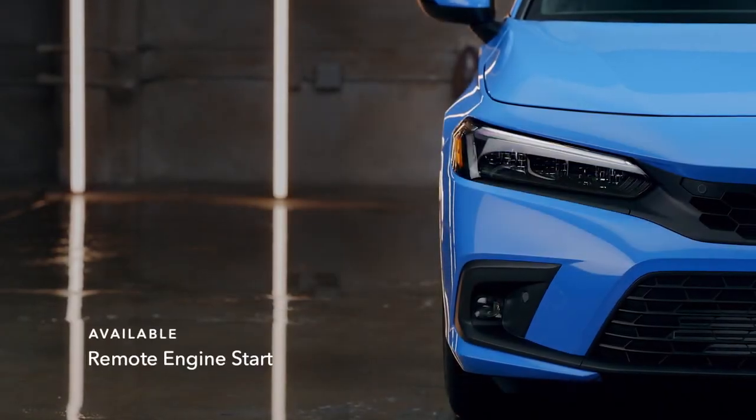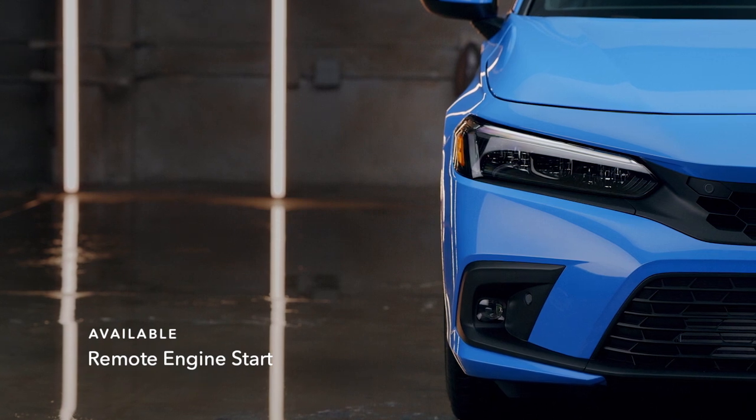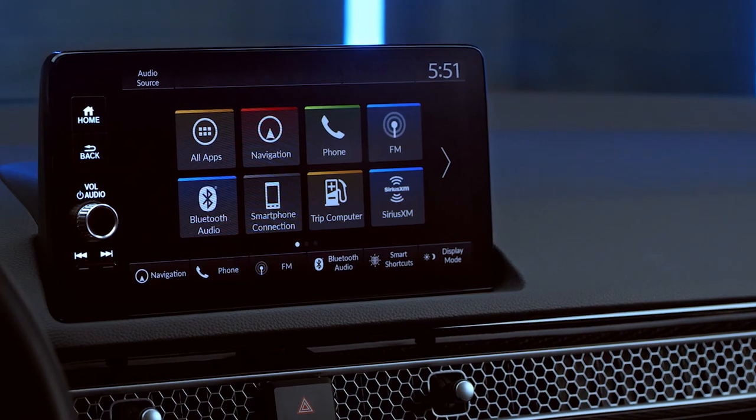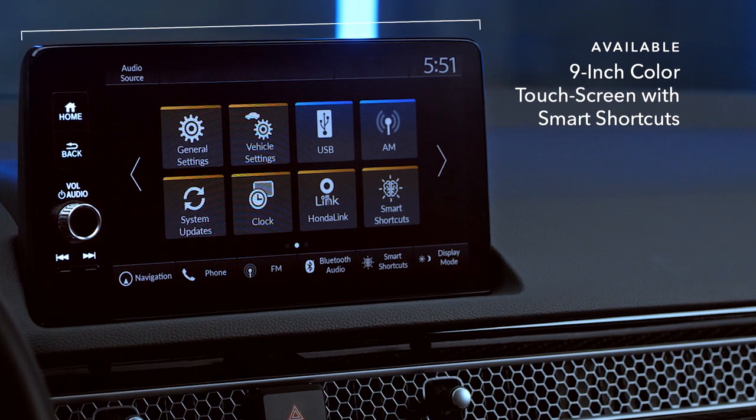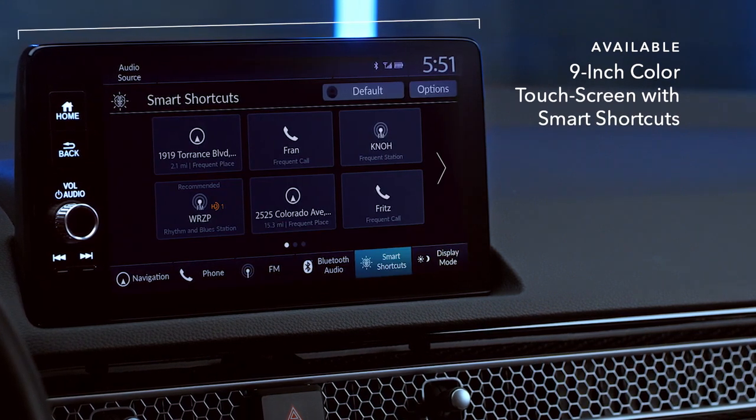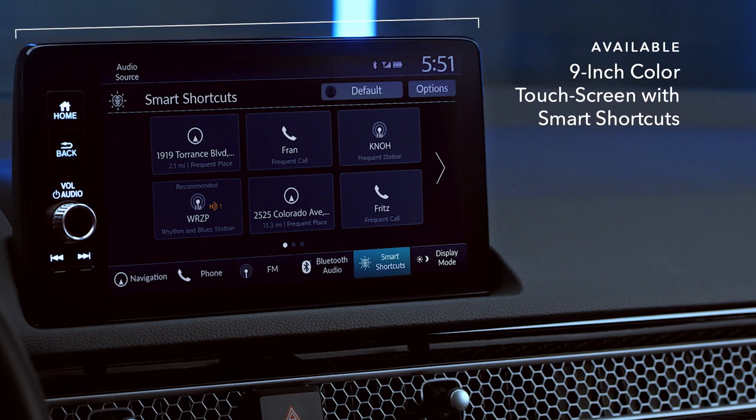Good things happen when you're behind the wheel of the Civic, especially when you have technology that works for you. That includes an available 9-inch color touchscreen with smart shortcuts, which can remember and suggest everything from destinations to music.